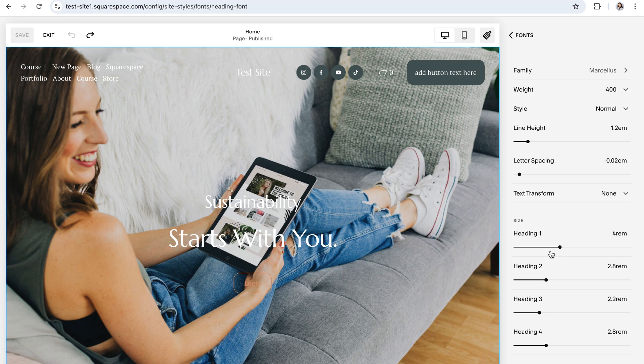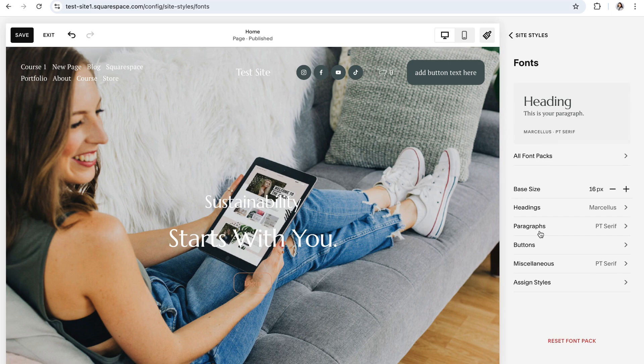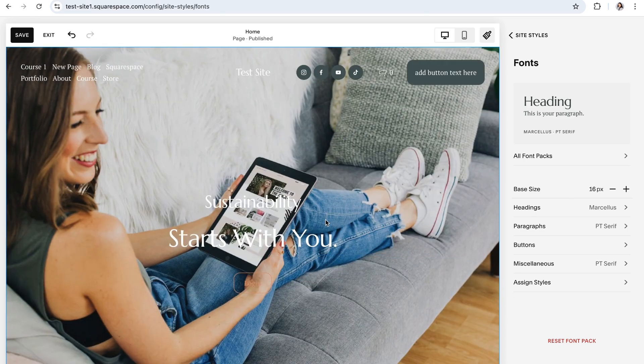Finally, you can adjust the size for each text element. There are four heading types, three paragraph types, and three button types, and all of those types generally should have different sizes, which you can control right here. One important thing to know is that making any edits under the headings, paragraphs, and buttons tabs is going to affect all of the elements throughout your entire website. So make sure as you're implementing customizations, you're checking every single section and page of your website to make sure that everything looks good and cohesive.